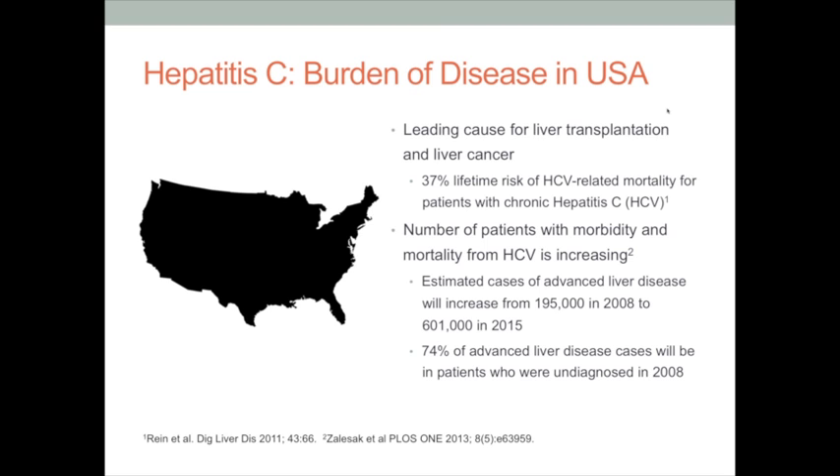Hepatitis C is a large disease burden in the United States, and many call it a silent epidemic. It is the leading indication for liver transplantation and the leading cause of liver cancer, one of the few cancers that is still increasing in prevalence in the United States. Patients infected with hepatitis C have almost a 40% chance over their lifetime of dying related to that disease, and this mortality is rising. The amount of patients with advanced liver disease will increase about three-fold by 2015, and unfortunately three-quarters of those patients were undiagnosed, highlighting the need for better awareness and screening.